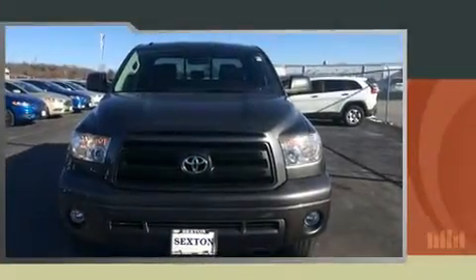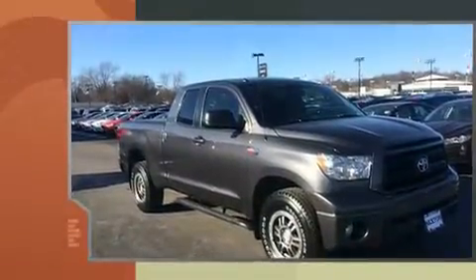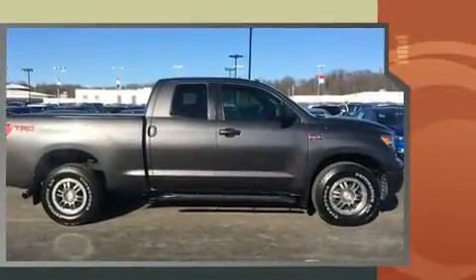You can expect a lot from the 2012 Toyota Tundra. Under the hood, you'll find an 8-cylinder engine with more than 350 horsepower, providing a smooth and predictable driving experience. 4-wheel drive allows you to go places you've only imagined.